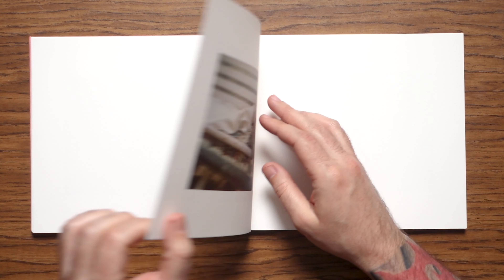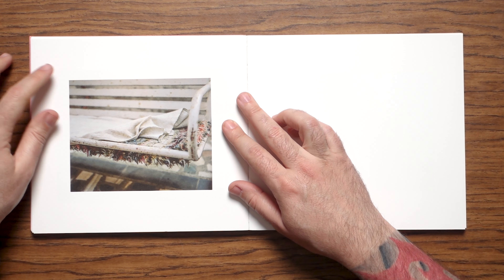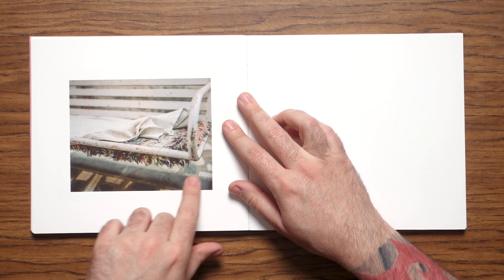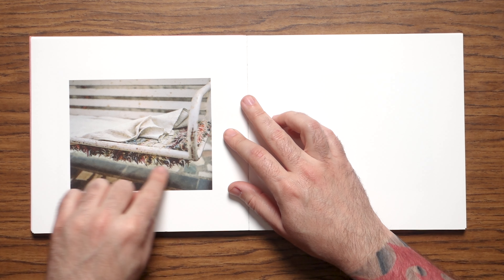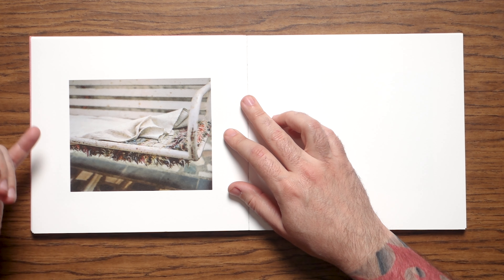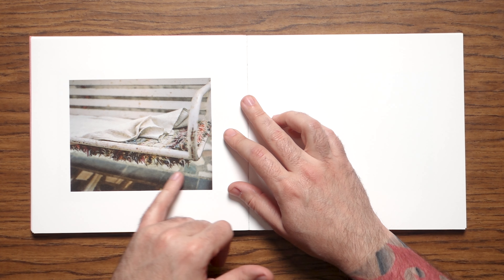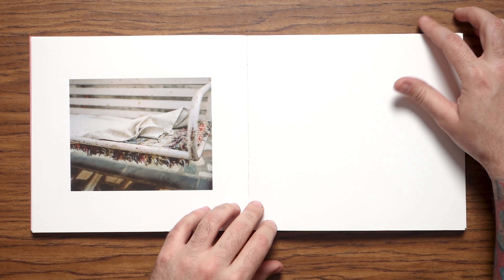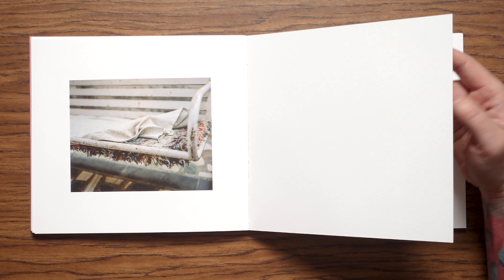I really like how the pages — you can't tell from the video — are just thick, hardy paper. I think about sitting on this swing, maybe just catching the fringes of this material.